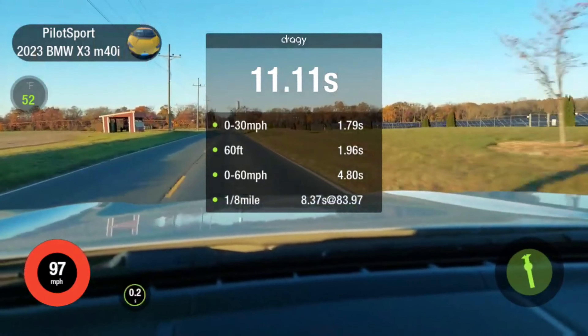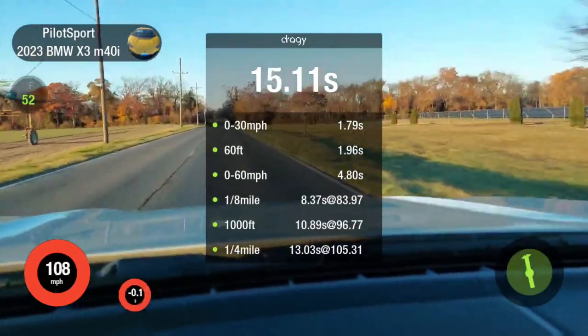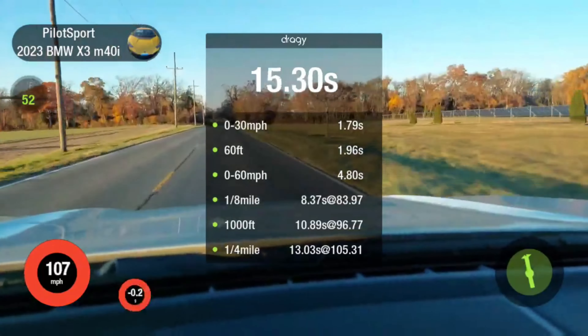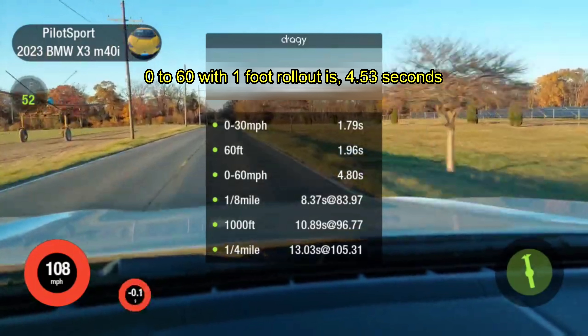Run 1 — stock. 0 to 60 in 4.80 seconds, and one quarter mile in 13.03 seconds at 105.31 miles per hour. That is very respectable in stock form. 0 to 60 with 1-foot rollout is 4.53 seconds.